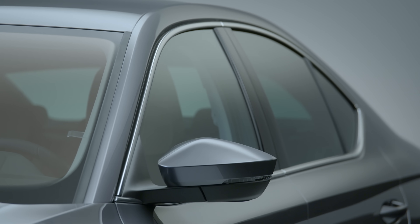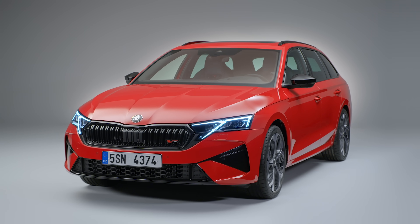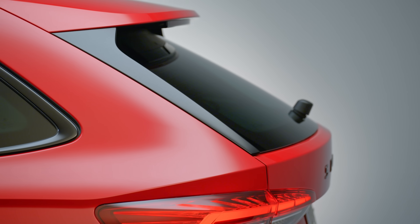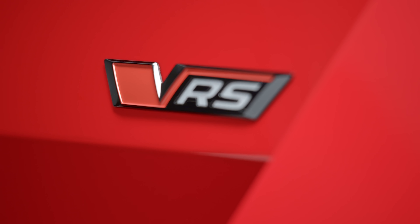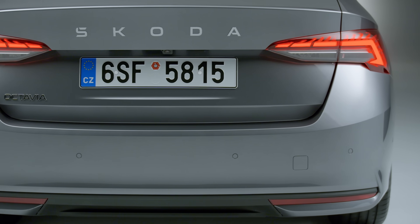The electric estate is expected to be sold alongside the fuel-powered Octavia, though it hasn't been confirmed whether it will use the Octavia name. It's expected to get up to 370 miles of range and even spawn a hot vRS variant.